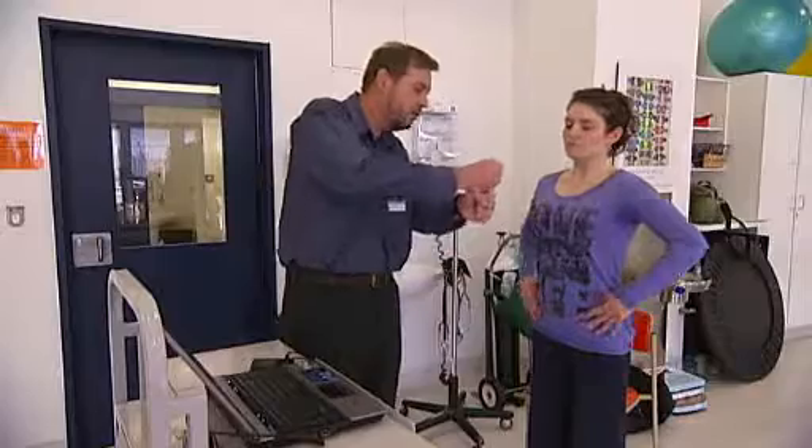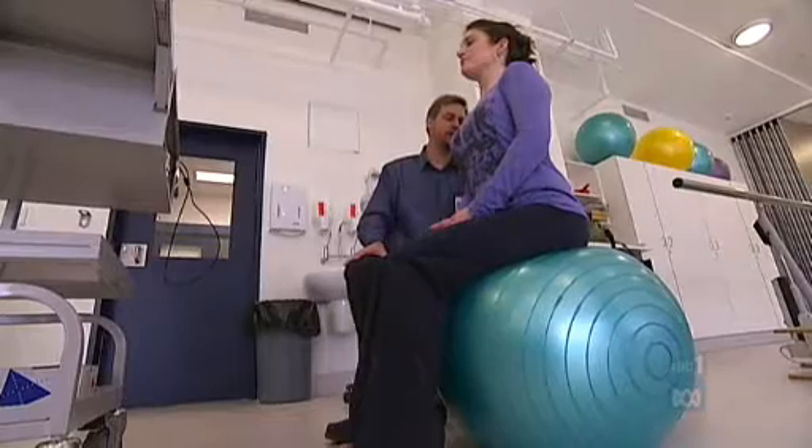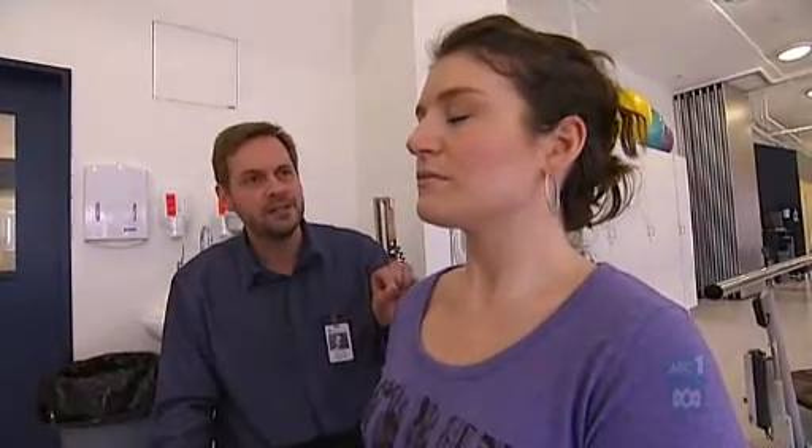It doesn't feel like that much of a difference when you do the movement, but when you can see it on the screen it's incredible. I think it's fairly revolutionary. The concepts are not new — Pilates, Feldenkrais, and Alexander Technique have all tried to change the way people move — but for the first time we actually have a technology that can demonstrate movement patterns, memorise those patterns with a computer, and compare them before and after various interventions.